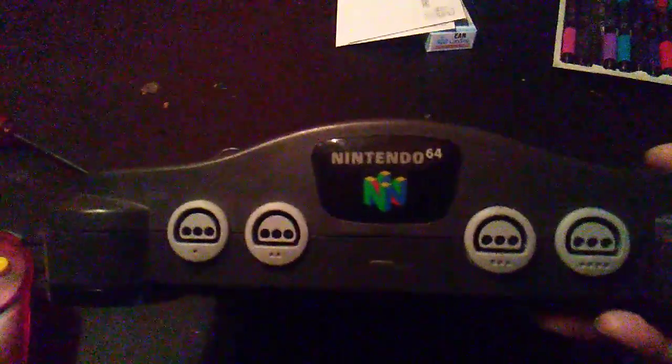We're taking a break from gaming videos to bring you another awesome bang. I was at the pawn shop the other day and I found this perfectly working Nintendo 64. It's a little bit dirty, not too bad. I'm going to plan on cleaning this up a little bit. It still has the memory card in there.